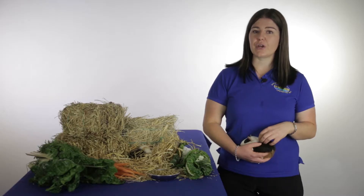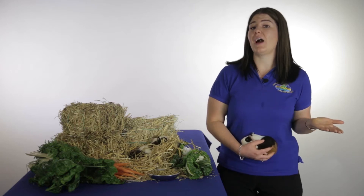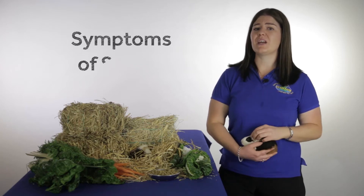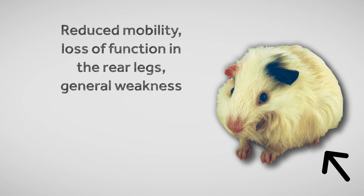If we don't, well, that's where the dreaded scurvy raises its ugly head. So, what does scurvy actually do to guinea pigs? What does it look like? Some of the symptoms are really pretty nasty, such as reduced mobility, like loss of function of the rear legs and general weakness.